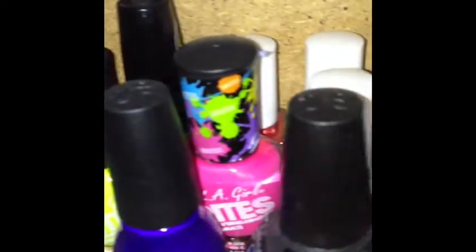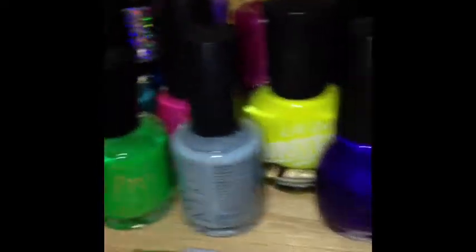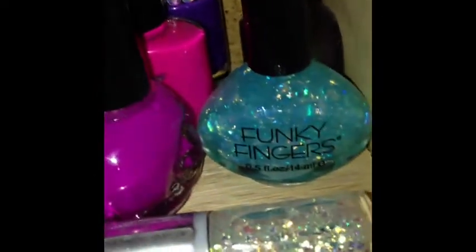This is my random shelf. This one has my Ruby Kisses, Funky Fingers, Skulls, and other various polishes.